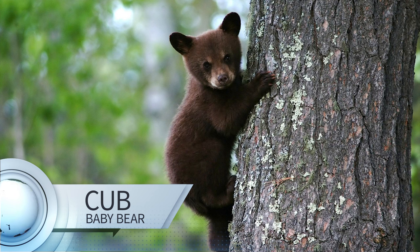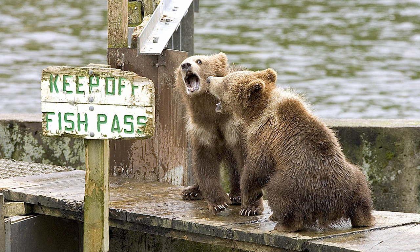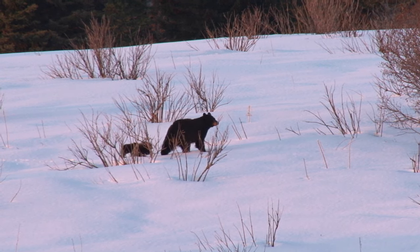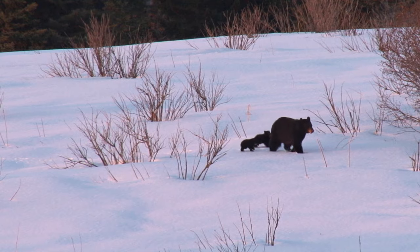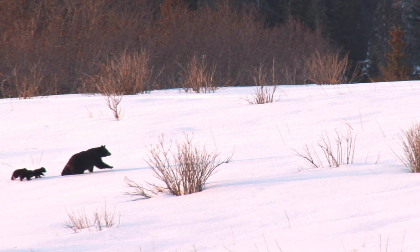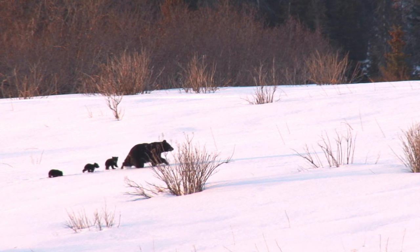This is a bear cub! That's what we call baby bears. Baby bears are born during the winter, usually in pairs, each cub weighing about half a pound. But we usually don't see them until they get a little bigger, because they don't come out from the den until springtime. Mama bears hibernate when it gets cold — that means they sleep all winter. Before winter, mama bears eat a lot and get chubby. They don't eat the whole time they're hibernating, even when they have their baby cubs. Then they wake up in the spring and are very hungry.